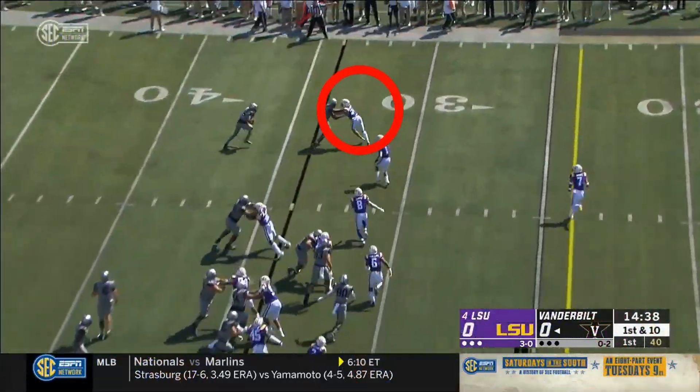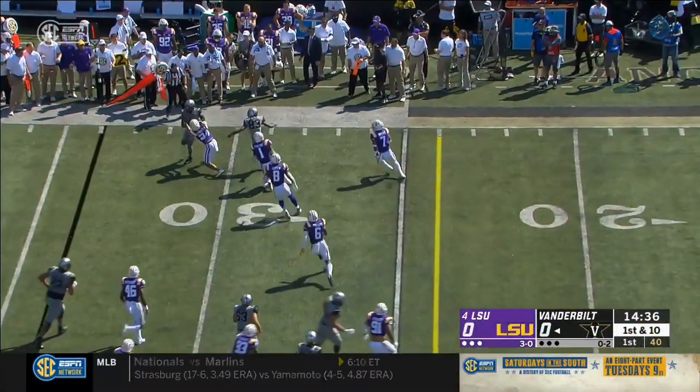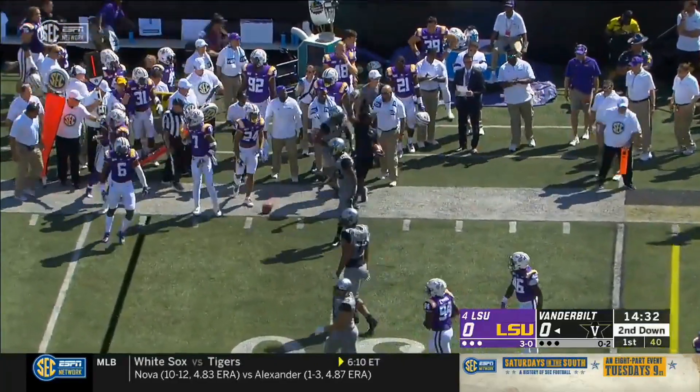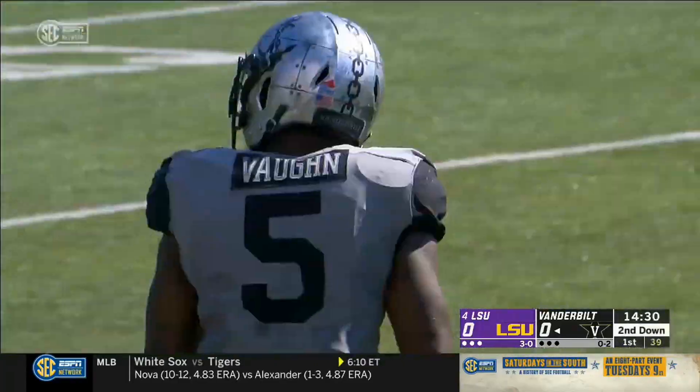Longest run of the year for Vandy. Now they swing it to the outside. Kalijah Lipska, a New Orleans native, is able to take it for a gain of six. He could not ask for a better start for Vanderbilt.